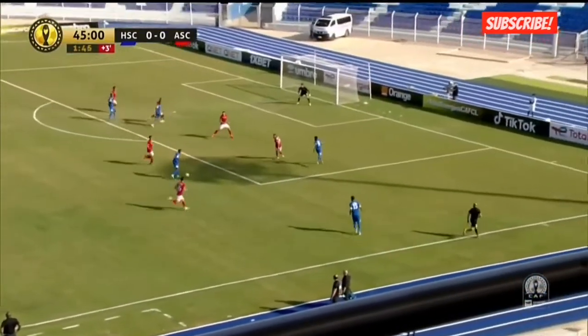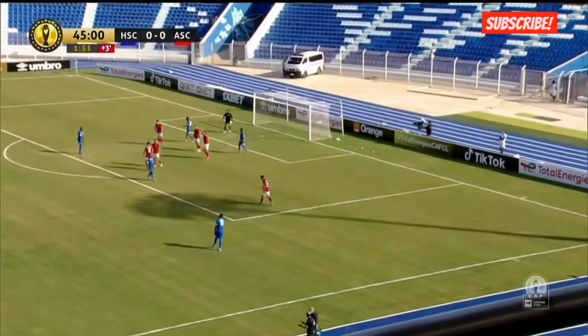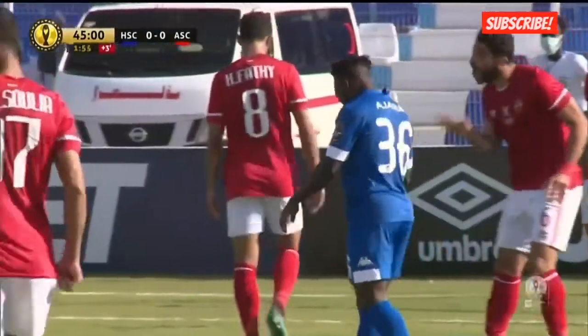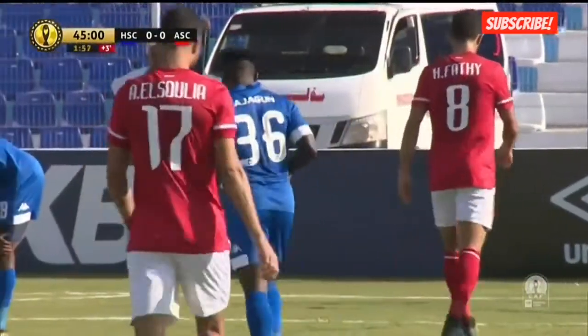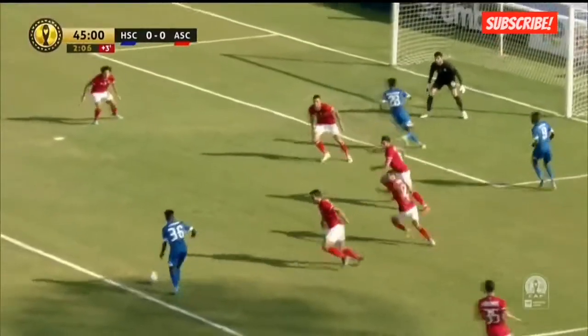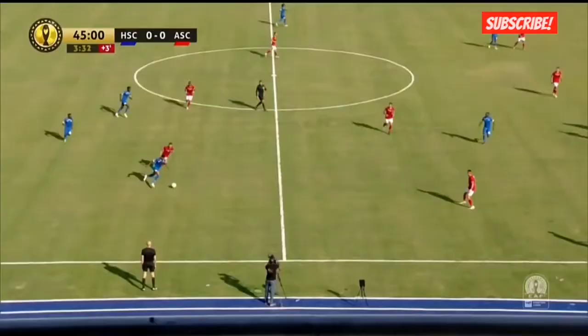Adjgan — is he going to go for a shot? He needs to go for a shot. Puts it on his left foot. There's the shot, it comes in, it's headed away. And he did really well — he just took everybody the wrong way on that occasion. The Nigerian team. Look at that, that was superbly done. That's a header there from Adjgan.